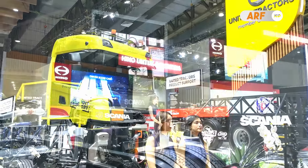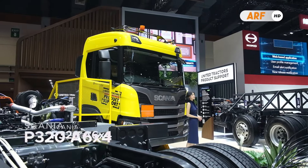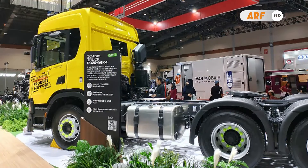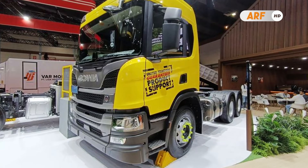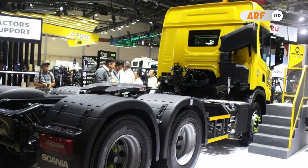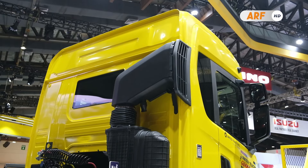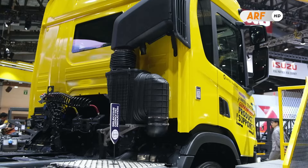Produk truk satu ini sendiri memiliki kode lengkap Scania P320 A6x4. Hadir sebagai truk traktor head dengan konfigurasi roda 6x4 yang cukup tangguh beroperasi untuk pemindahan barang atau alat dengan bobot yang berat. Sudah dilengkapi dengan kabin bersertifikat Euro ECE R29 dan Suedis VV5S 2013-29.